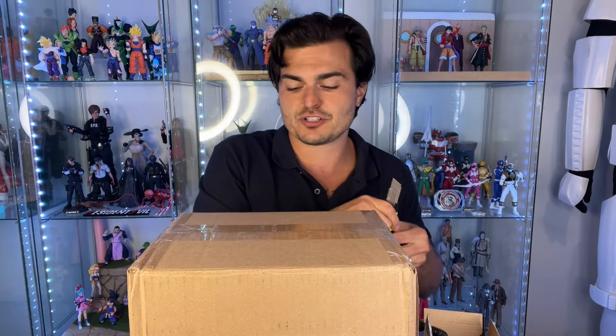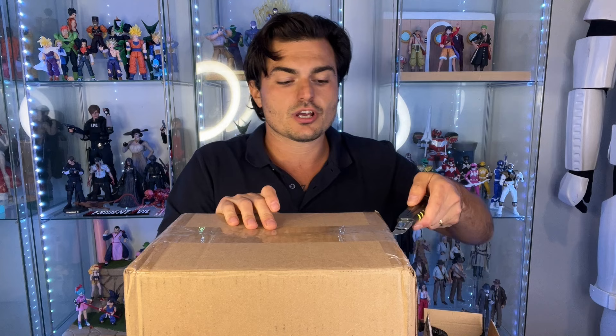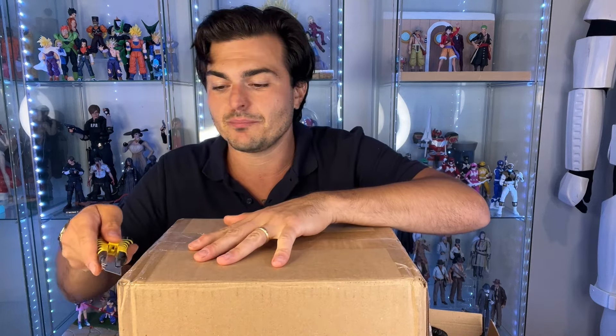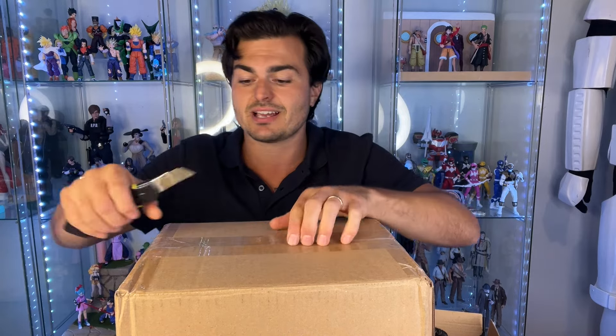I'm a 90s kid and for some reason G.I. Joe just wasn't there when I was a kid. I grew up with the Batman Animated Series, Ninja Turtles, and Power Rangers, but for some reason G.I. Joe was not on my radar and I never got into them. I know some of the characters, and a random find on a Target shelf turned into all the stuff you're going to see in this video.